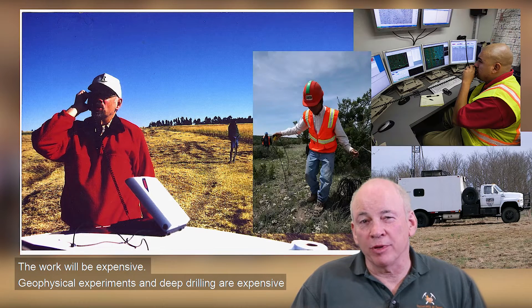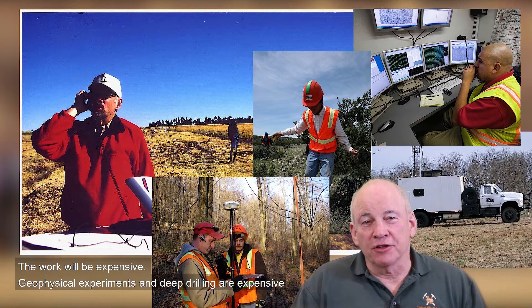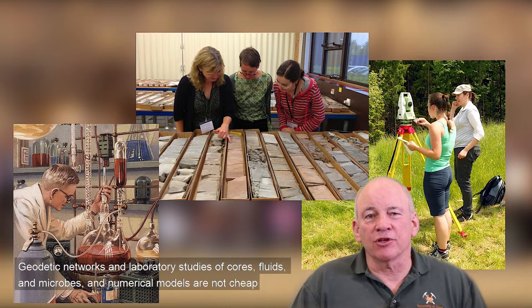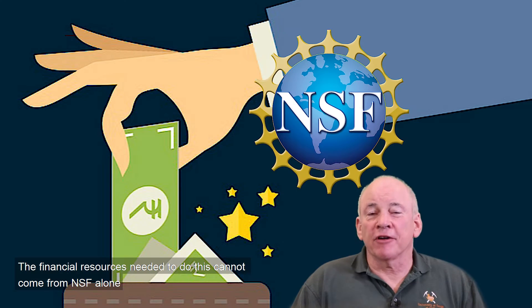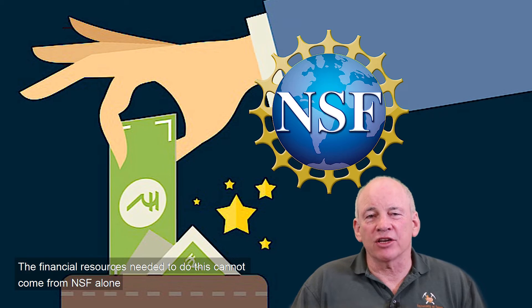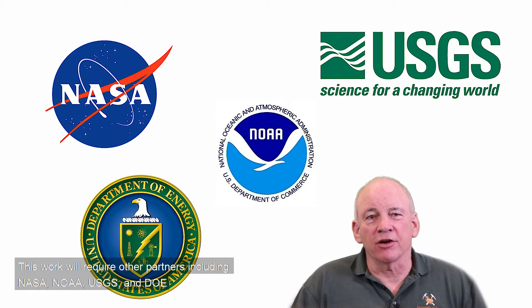This work will be expensive. Geophysical experiments and deep drilling are expensive. Geodetic networks and laboratory studies of cores, fluids, and microbes, and numerical models are not cheap. The financial resources needed to do this cannot come from the National Science Foundation alone. This work will require other partners, including NASA, NOAA, the USGS, and DOE.